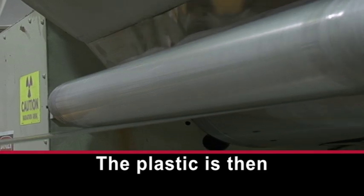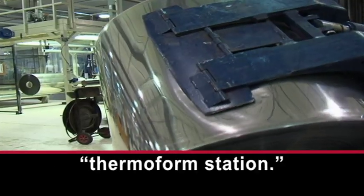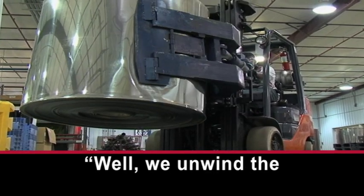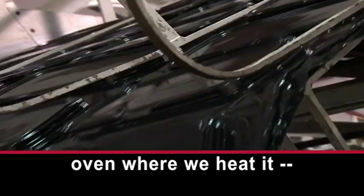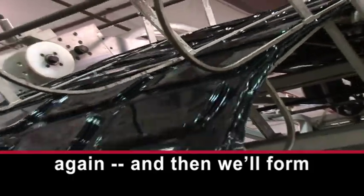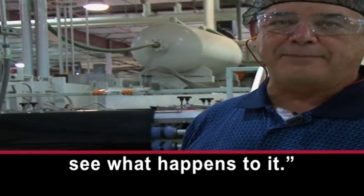The plastic is then wrapped, rolled, and sent to what is called a thermo-formed station. We unwind the plastic into a very long oven where we heat it again, and then we'll form it in a forming station. We'll follow it through and see what happens to it.